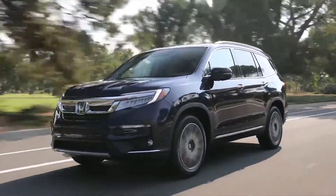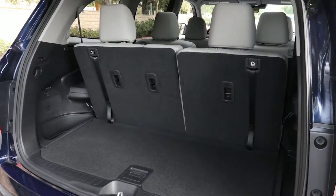Fuel economy in the Pilot is average at best, and it doesn't have as much room behind the third row as the Ascent or the Atlas.